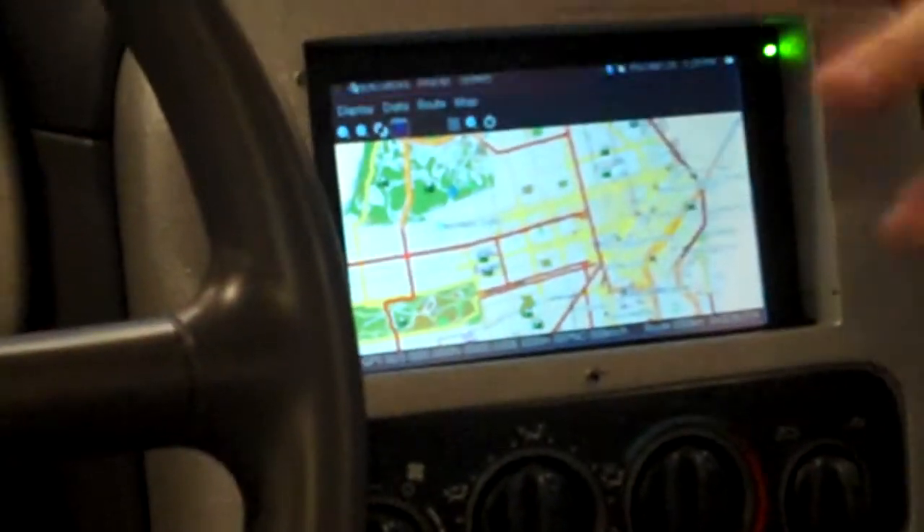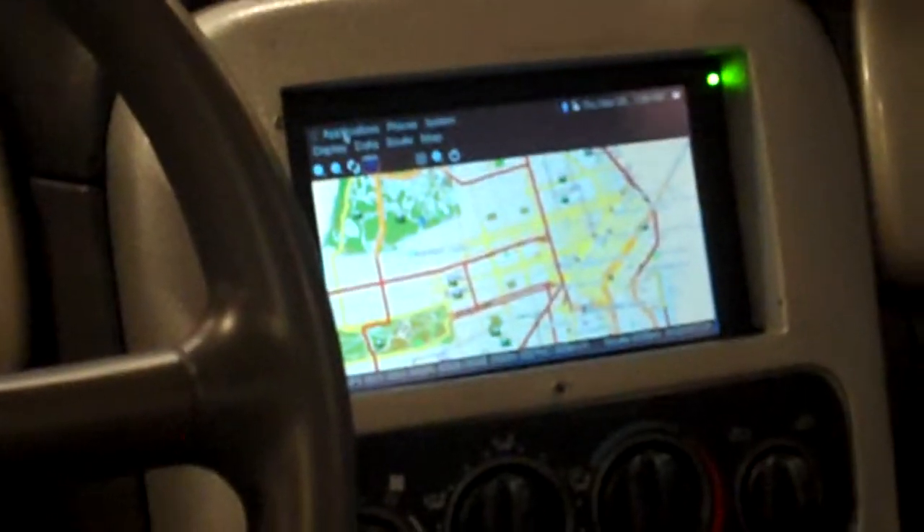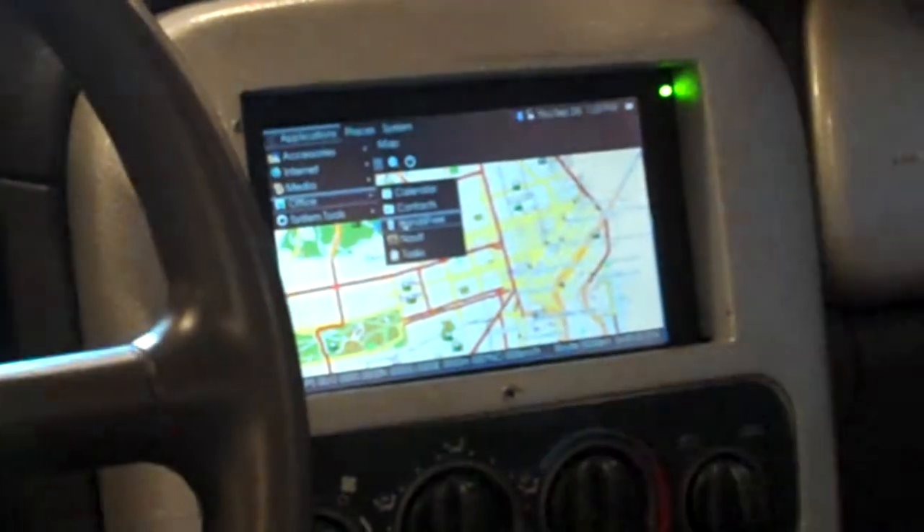We show two different things here from Moblin for the car. One of them is a hands-free dialer, which mostly just shows what we would do with a UI for the car.